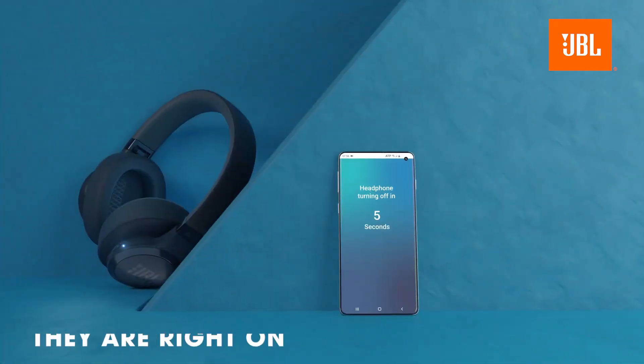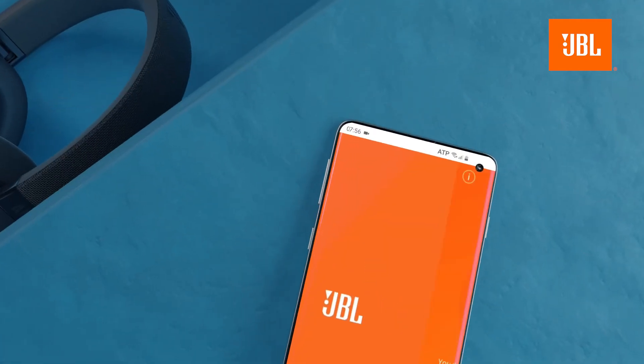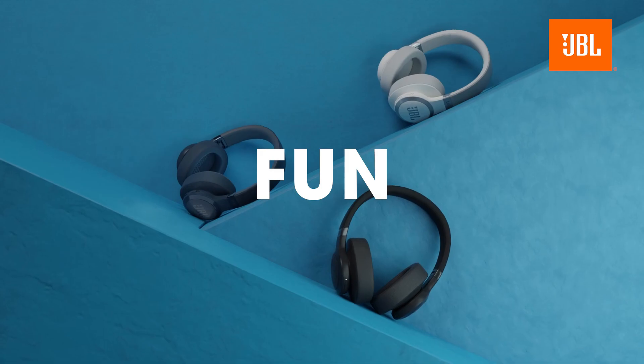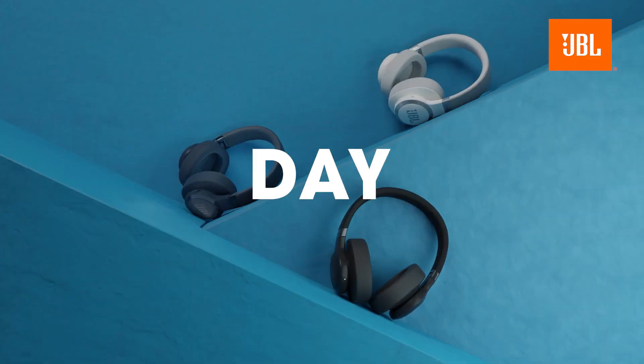Should you buy it? If you're looking for a headset that delivers solid performance, long battery life, and noise cancellation without breaking the bank, the JBL Live 660NC is a fantastic choice.